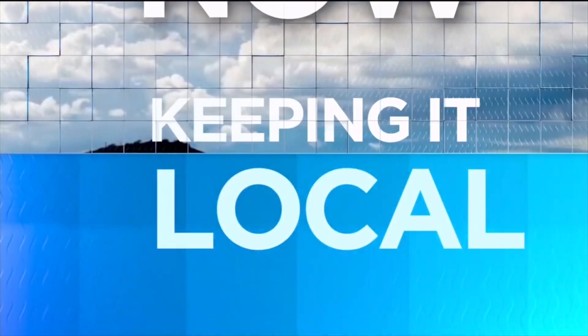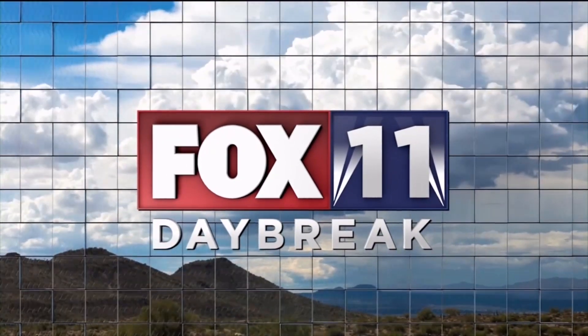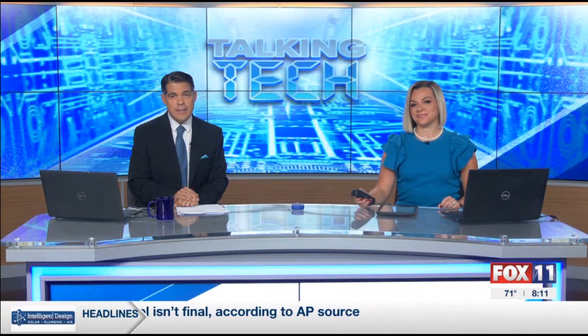Right now, keeping it local, you're watching Fox 11 News. Welcome back, 8-11, Talking Tech Now.